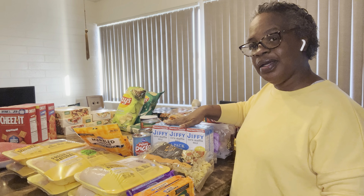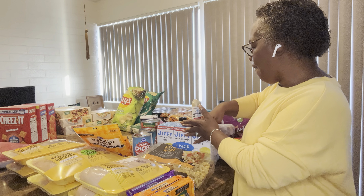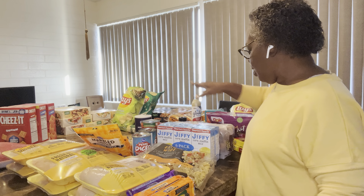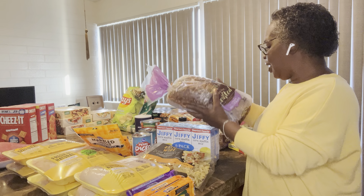Then here for some quick cornbread — really quick, like 20 to 25 minutes. And here I have some tuna with natural sea salt. And this bread — they have a buy one get one free deal, so I got two of those.